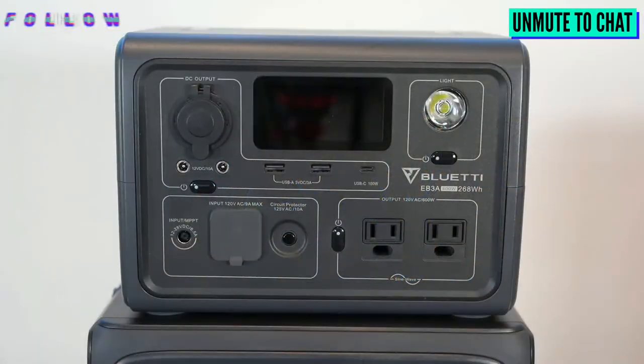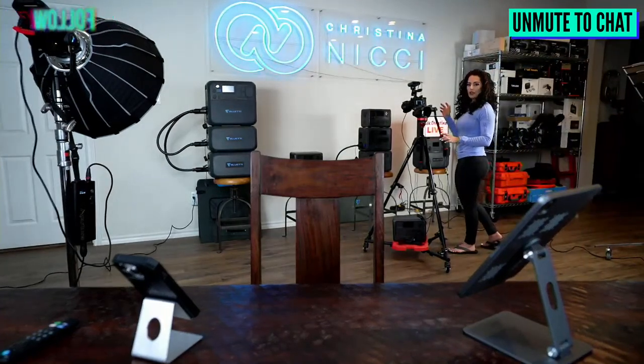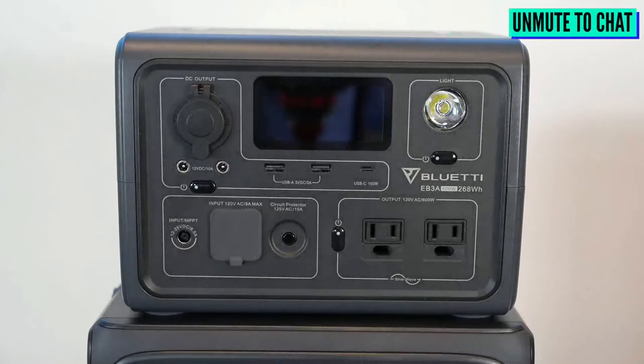The first one we're going to talk about today is the EB3A, and that's actually the first Bluetti power station I ever got — my very first power station. I'm going to go grab it and bring it over. The other ones we'll leave over there. While it's up on the screen, if you guys have questions just let me know.